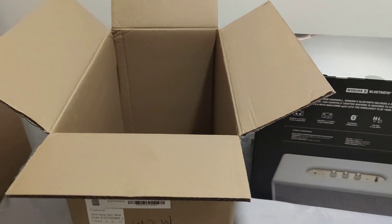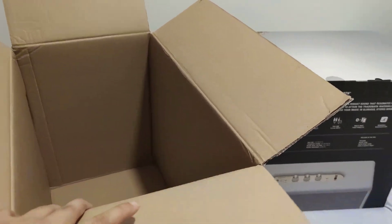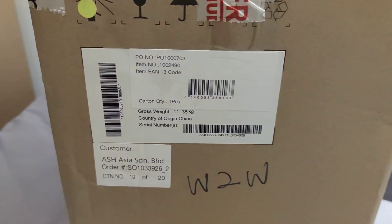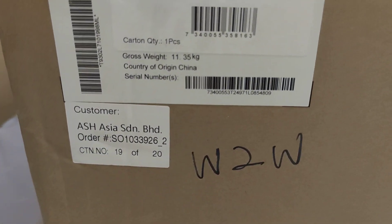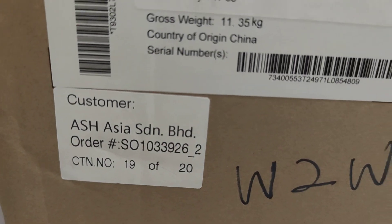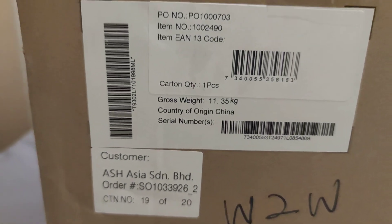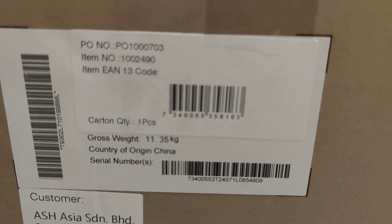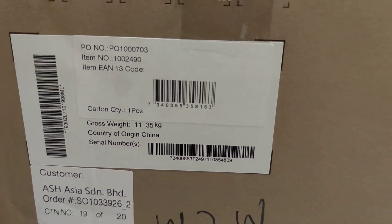For those in Malaysia, I purchased this online through the main distributor — the only authorized distributor in Malaysia, which is AS Asia. AS Asia is the main distributor here.